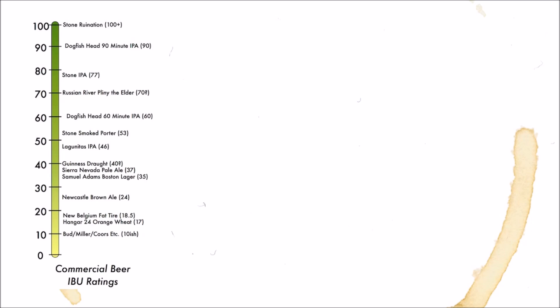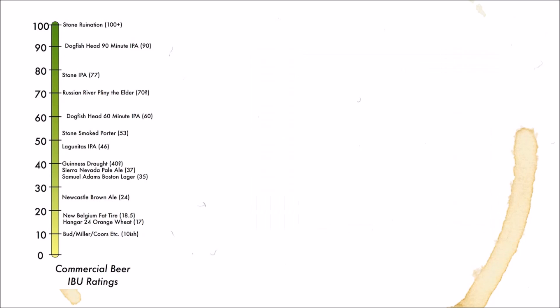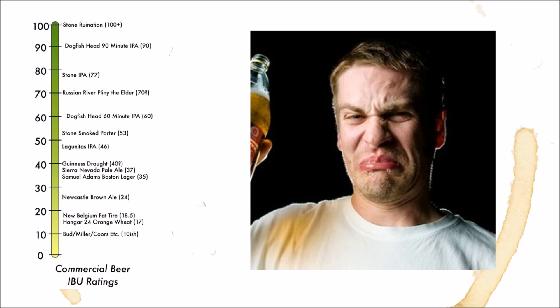IBUs are measured on a scale from 0 to — well, there isn't really a maximum — but researchers have found that the average person can't distinguish much beyond 120 IBUs. A brewer can keep stuffing hops into their boil, but it's not going to taste all that more bitter than a 120 IBU beer. Almost every beer you drink will have an IBU between 5 and 120.